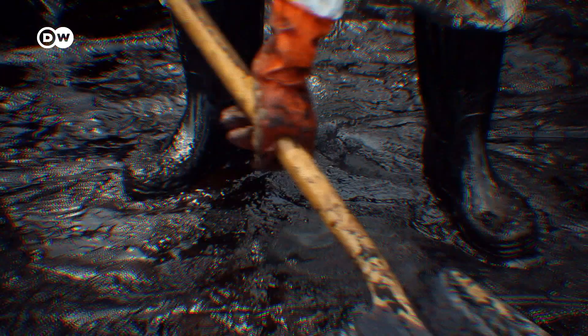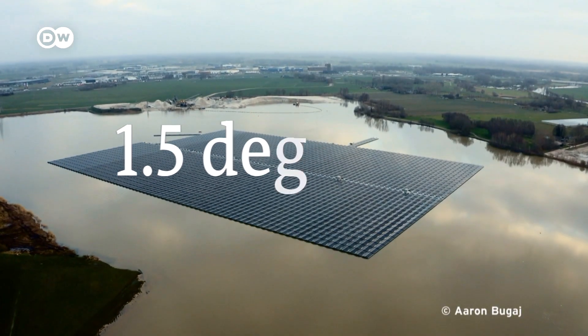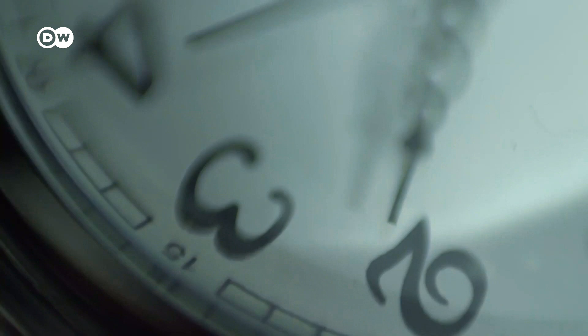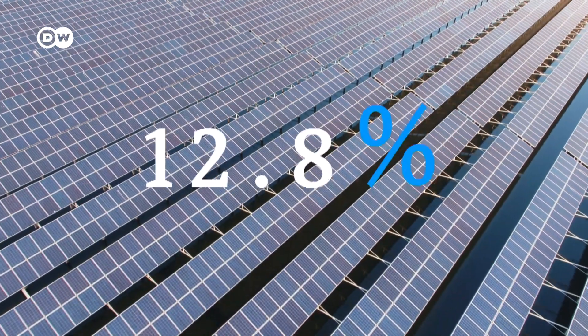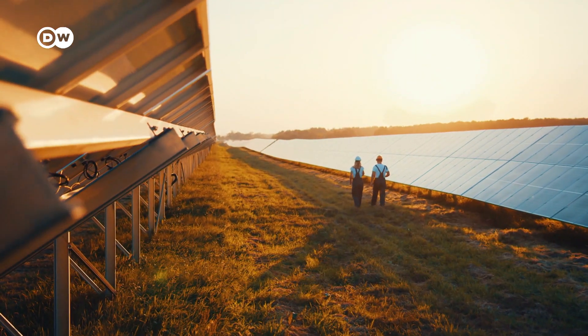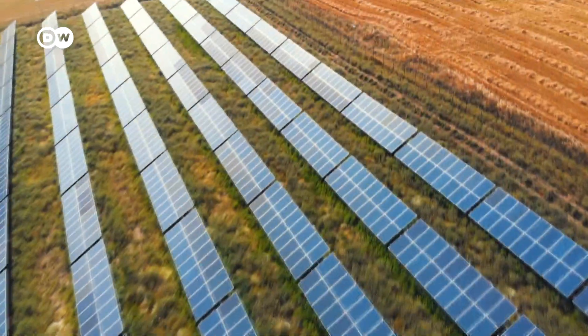We need less of this and more of this to stay below 1.5 degrees. But time is running out. We are sleepwalking to climate catastrophe — code red to the G7 and G20 countries. Solar still only accounts for 3.7% of worldwide energy production. We desperately need more. But where can we put the solar panels?